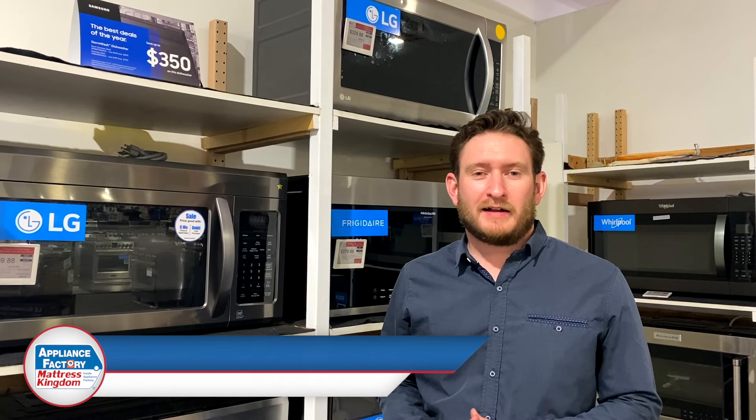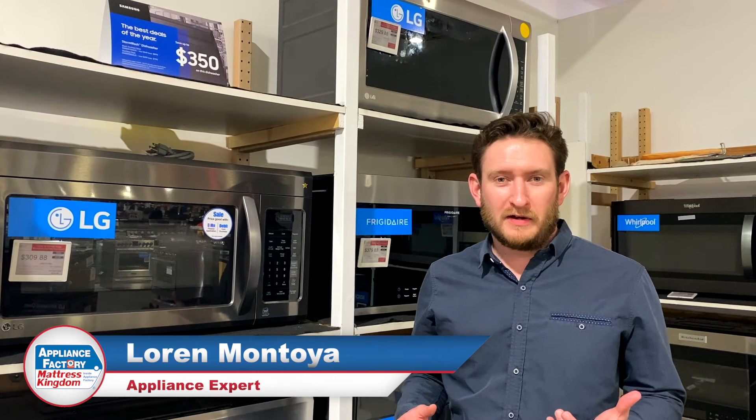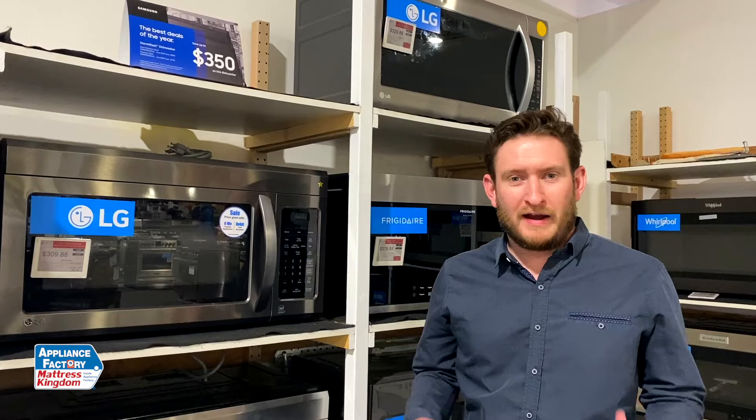Hey guys, welcome back to the channel. Today we're going to be going over a buying guide for over the range microwaves. A couple things to keep in mind when you're looking at new microwaves.